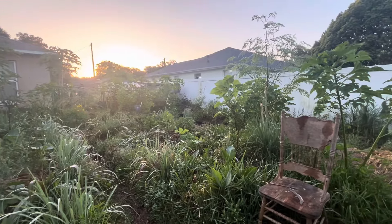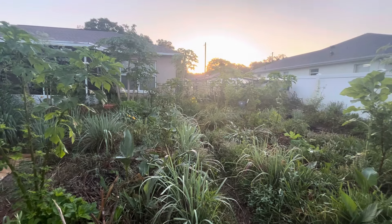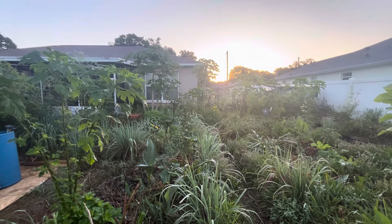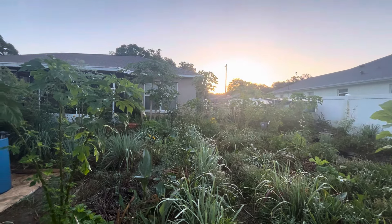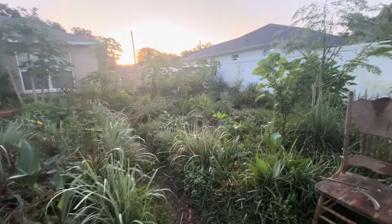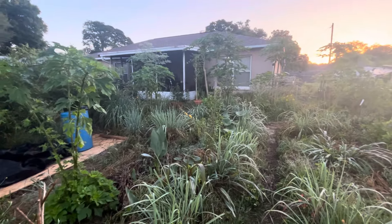We got maybe a very tiny amount of rain last night, maybe for like five minutes, so it wasn't much of anything. But we really need some rain — it's been quite dry. But everything is still hanging on and growing.